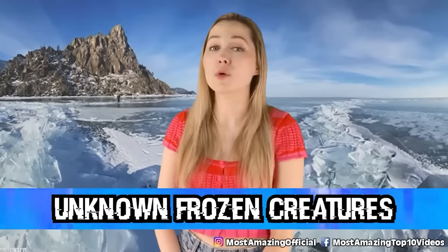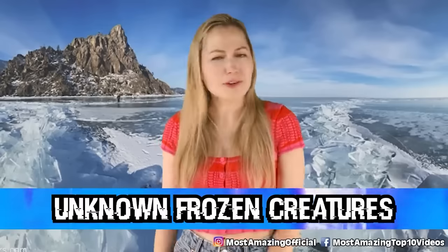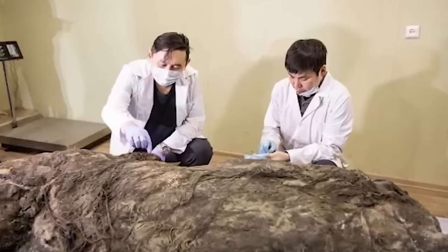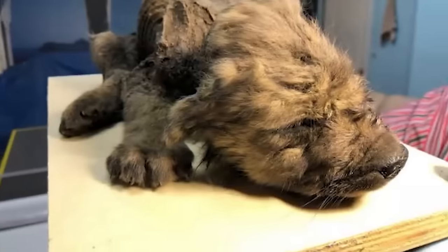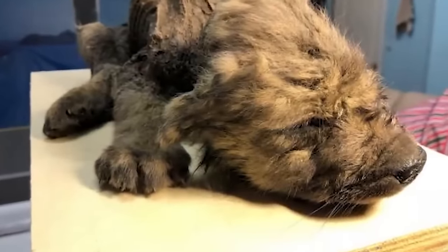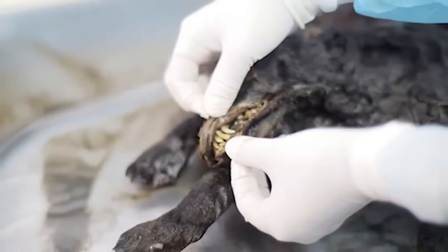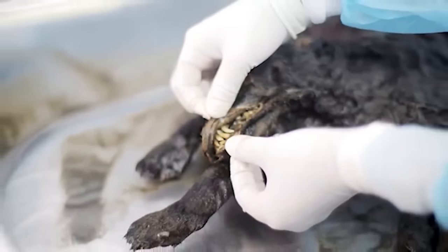In our number 5 spot, we have Unknown Frozen Creatures. More frozen creatures in Siberia. Clearly this is an alien breeding ground of some sort. Strange creatures were recently found throughout Siberia. Many of these unknown creatures were found deceased and frozen in huge blocks of ice. There are creatures that have never been discovered, which are believed to be alien, and even a species of dog was discovered that is so old it goes back to 1000 AD. I guess we're all going to have to plan our trip to Siberia. I've always wanted to go on an alien expedition, so this is definitely where I will be going next.